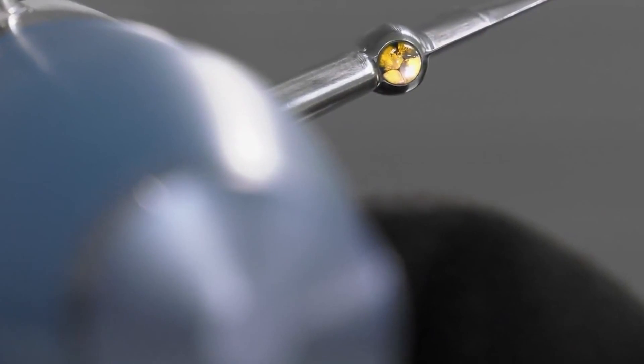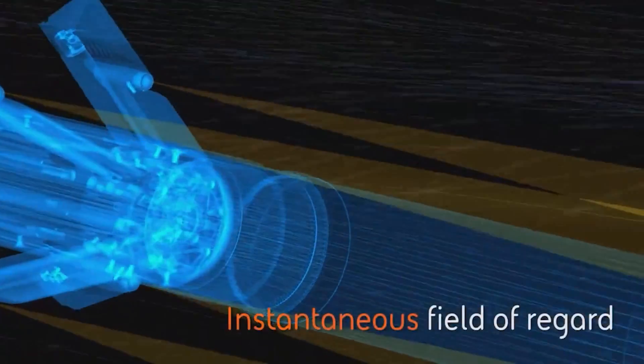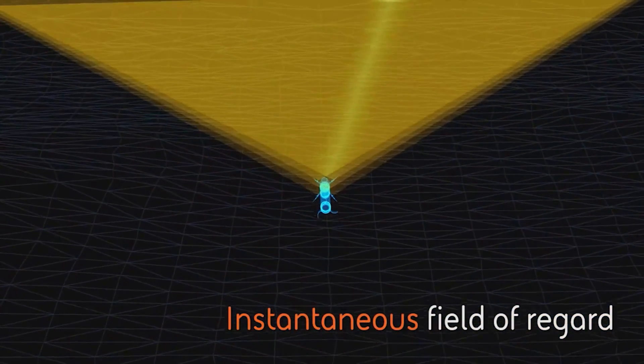Using highly sensitive optics built into its guidance wings, the rocket can instantly see the whole field of regard when fired. These sensors lock onto laser-designated targets with unrivaled accuracy.